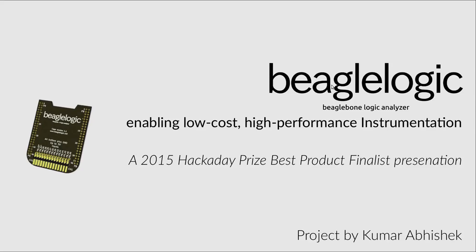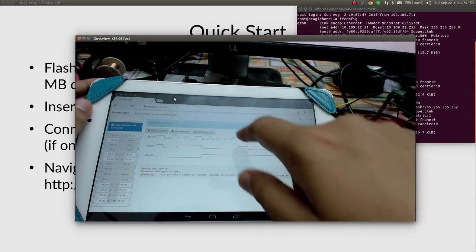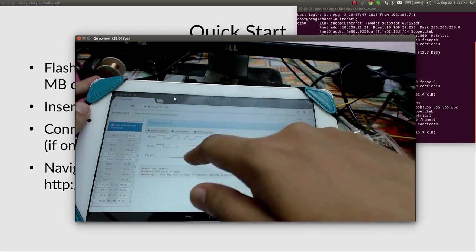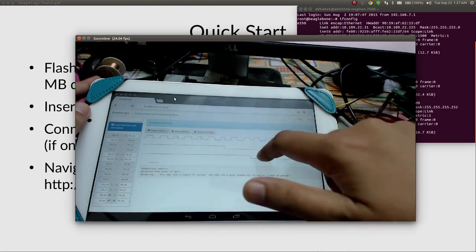I am Abhishek, and this is BeagleLogic, which turns your BeagleBone into a logic analyzer. When I trigger capture, you can see it requests the amount of data, and there is your captured data — this is the clock, this is the serial data, and this is a word-select line, because I have captured an I2S bus. It's neat for a project to be taking advantage of the really high-speed IO on BeagleBone. This is a neat attempt to make a clean logic analyzer accessory out of that.